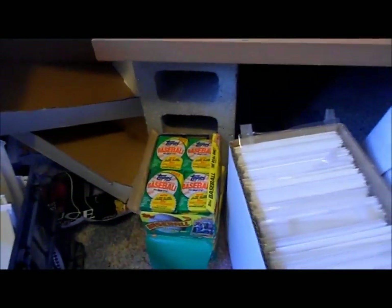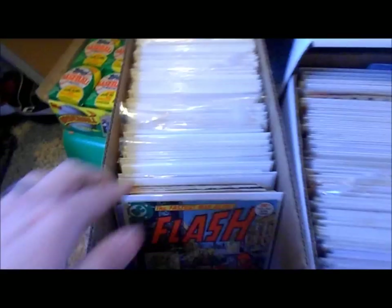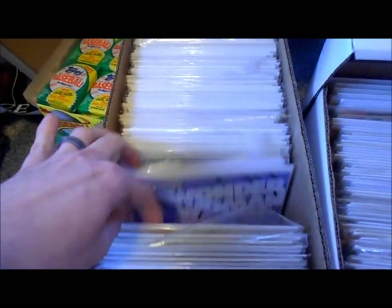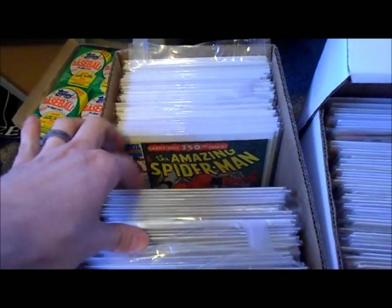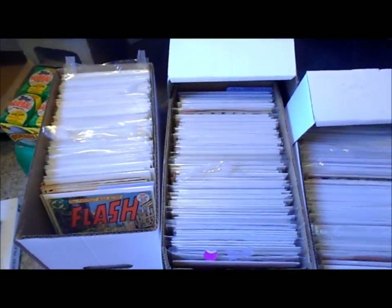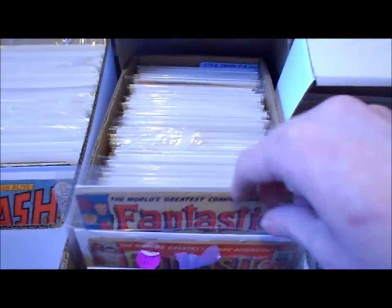Down here I've got baseball cards — I've got like three or four unopened 1987 Topps wax boxes. I don't know why I bought a whole case a long time ago. These are orphan books I just haven't gotten around to putting in order yet. I've also got the rest of my Amazing Spider-Man collection — the late 300s — and I haven't had a place to really put them yet. I've still got books everywhere.